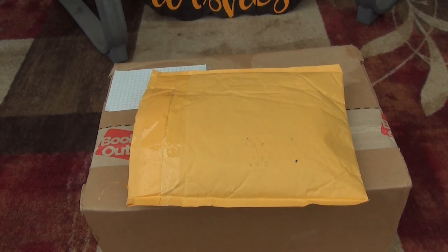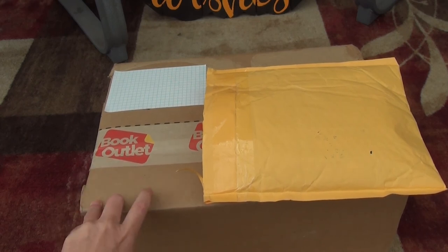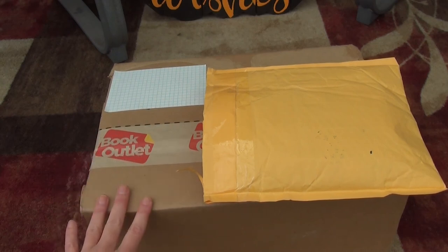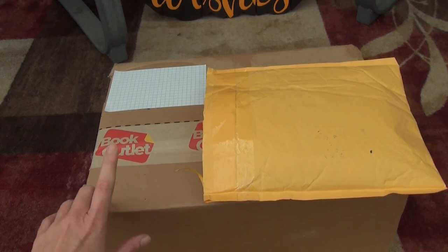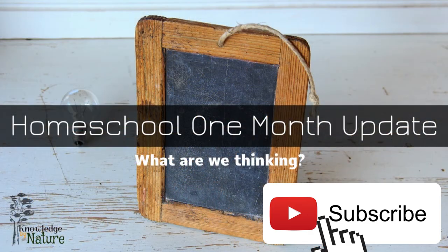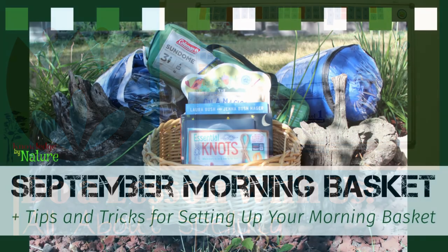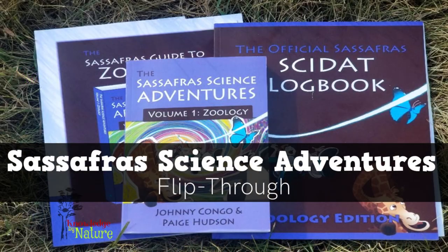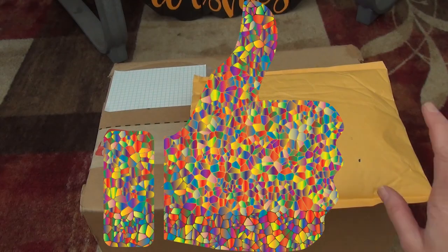I ordered this box back in August and got it at the end of August, but then my parents came to visit and we all got sick, so I really don't know what's in here — which is going to be exciting for all of us! Before we get started: if this is your first time here, I'm a homeschool mom to a wonderful little first grader. Most of my channel is about homeschooling, curriculum, and everything we do. If you haven't joined me, please hit that subscribe button!